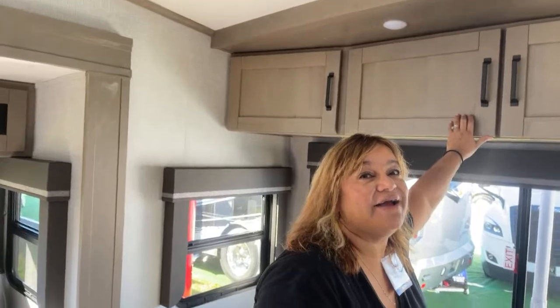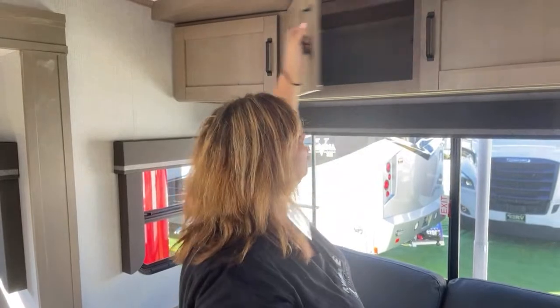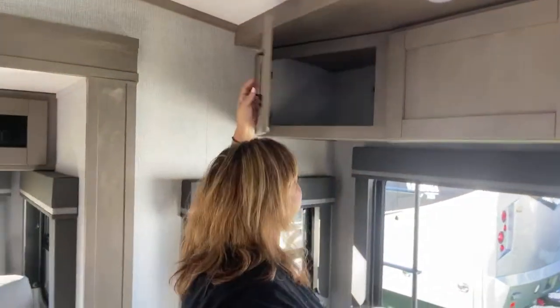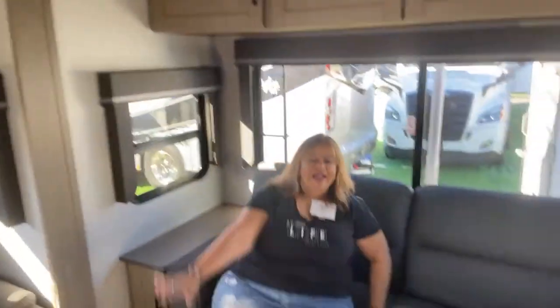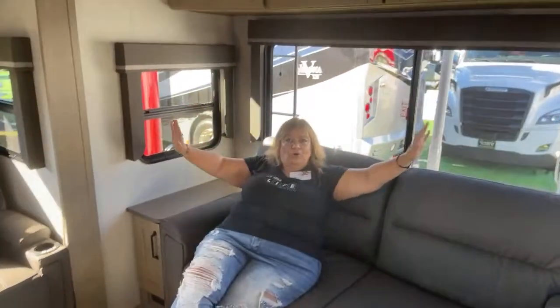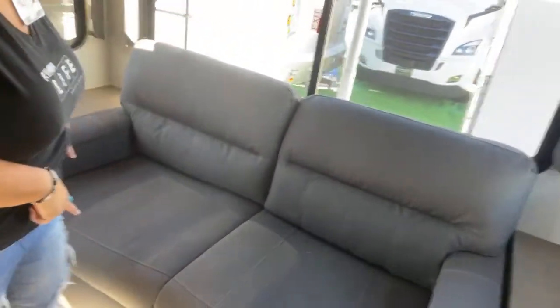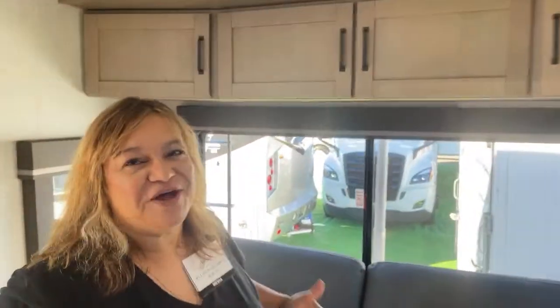So we're going to start — beautiful, beautiful light colors, and this is what I love about this one. You guys know how I hate the dark in my Transcend. I love my Transcend but I don't like the dark look. Look at all these cabinets! Look at these couches — they are so comfortable, so comfortable, and it's a trifold, so it's a bed also. You have all this room but you still have a bed.